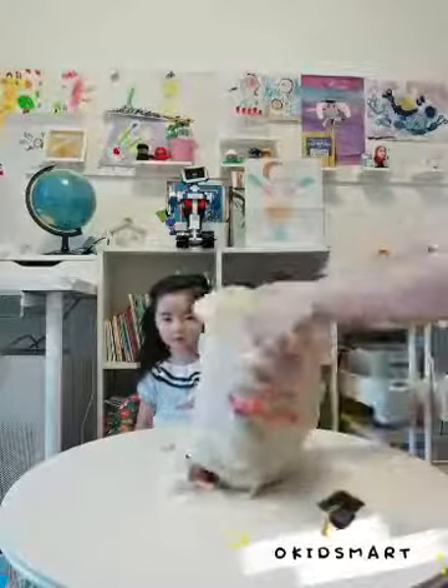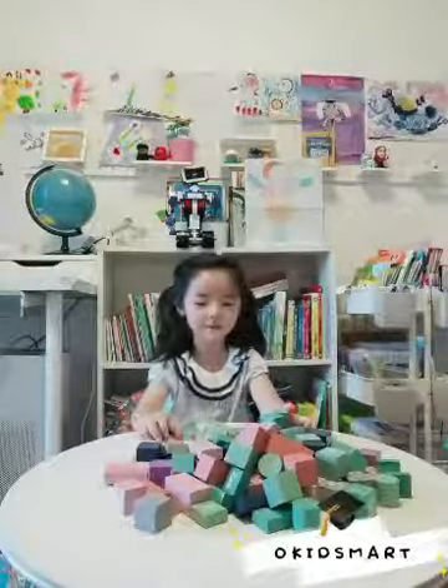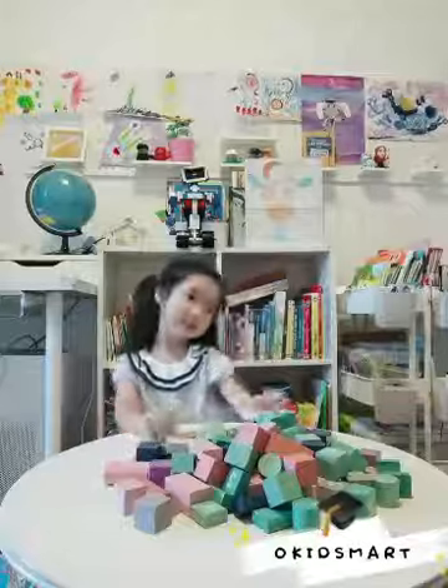Let's go out, okay? Oh, I like these colors. I like pink, and green, and blue, and purple, and blue. I love those colors.